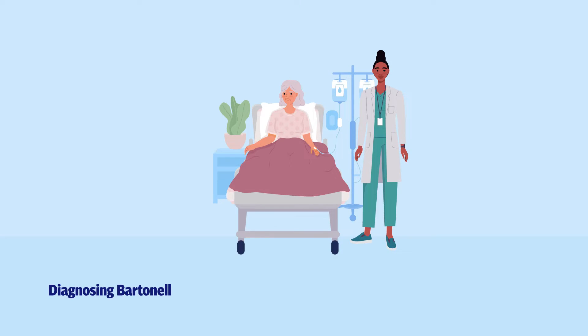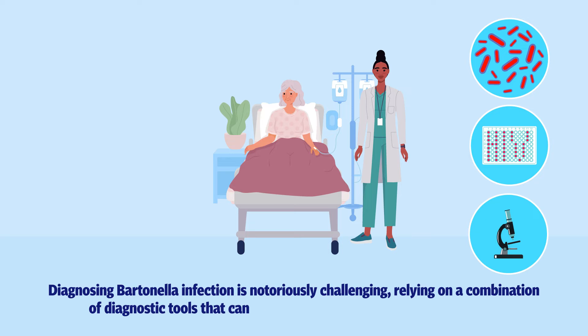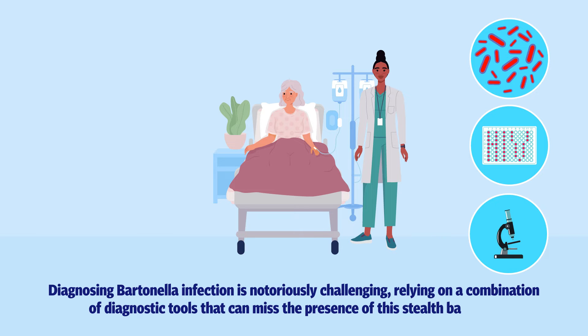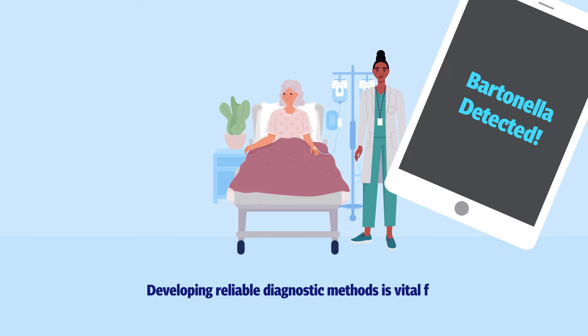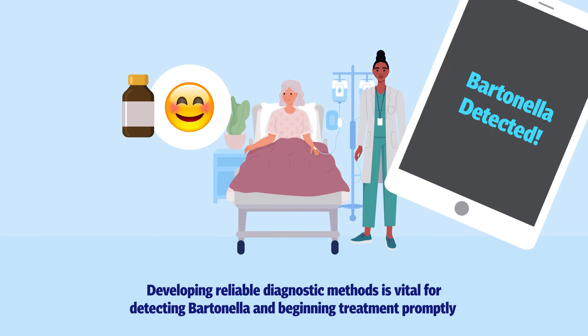Diagnosing Bartonella infection is notoriously challenging, relying on a combination of diagnostic tools that can miss the presence of this stealth bacteria. Developing reliable diagnostic methods is vital for detecting Bartonella and beginning treatment promptly.